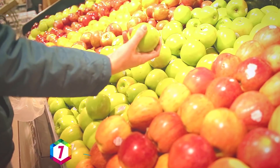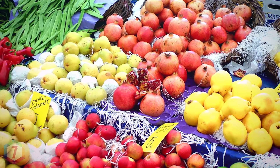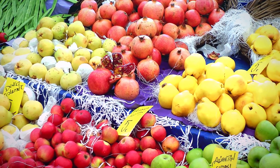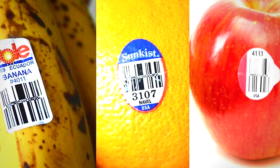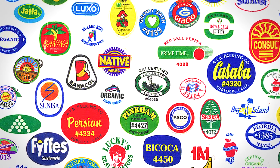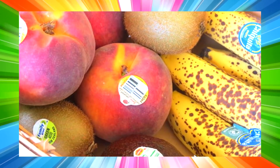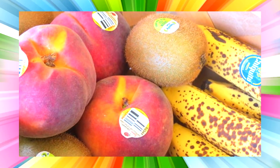Have you ever been at a supermarket and picked up an apple, an orange, or a banana and wondered why they all have those little stickers on them? Well the sticker details the country of the fruit's origin and which company produces it, but those stickers also have seemingly random numbers on them which, once you know what they mean, are actually pretty useful.